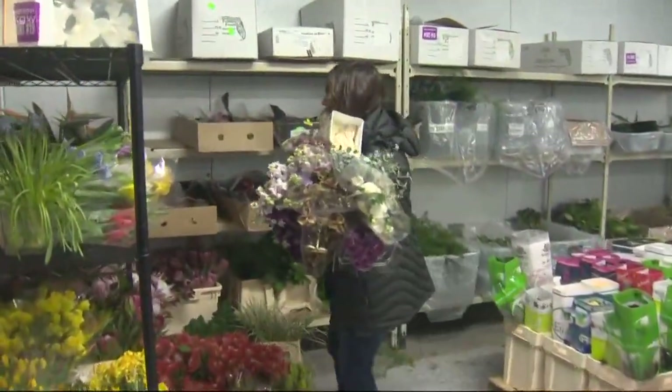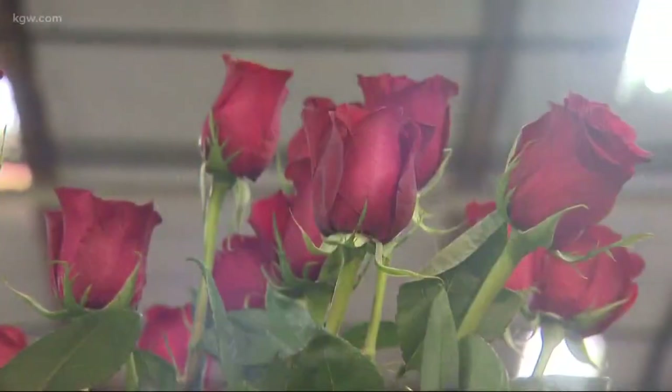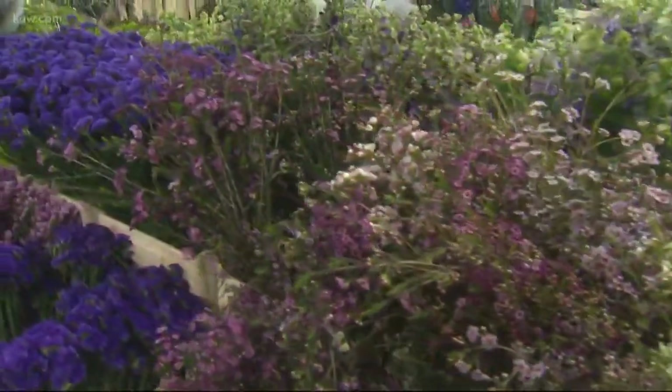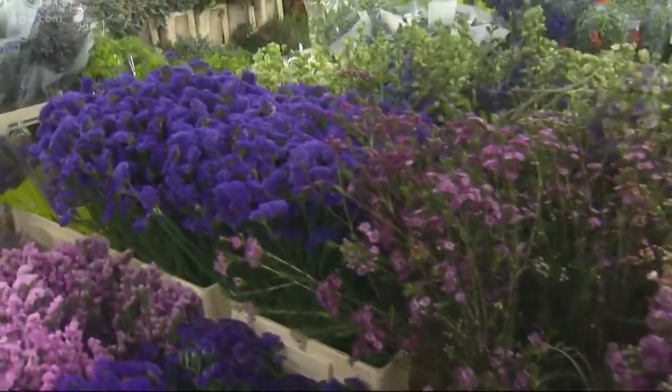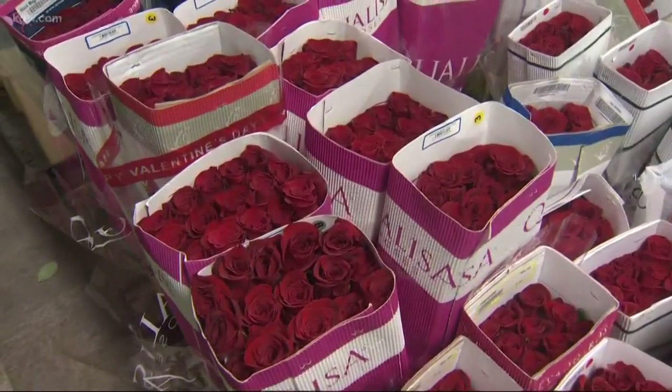Seems like most people probably don't know that when they go shopping for their flowers, they all come from this one big place. Somewhere here on the market. Is it hard to keep them all looking alive and vibrant and beautiful? It's a challenge, but it's fun. We love it. Red roses is probably the most popular for Valentine's Day. It is. But people could definitely switch it up.